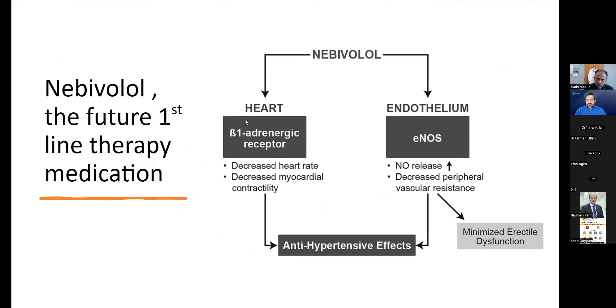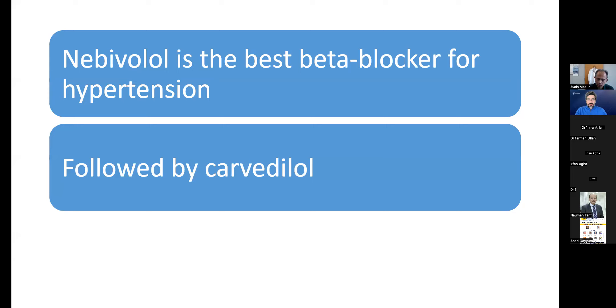Nebivolol works at two levels: alpha-adrenergic receptor antagonism at the heart level decreasing heart rate and myocardial contractility, and at the endothelial level increasing nitric oxide release through beta-3 agonism, decreasing peripheral resistance. It is effective with benefits for CKD, coronary disease, and CHF, and is one of only two medication classes that do not cause erectile dysfunction, along with ACE inhibitors and ARBs. Nebivolol is the preferred beta blocker for blood pressure, followed by carvedilol.